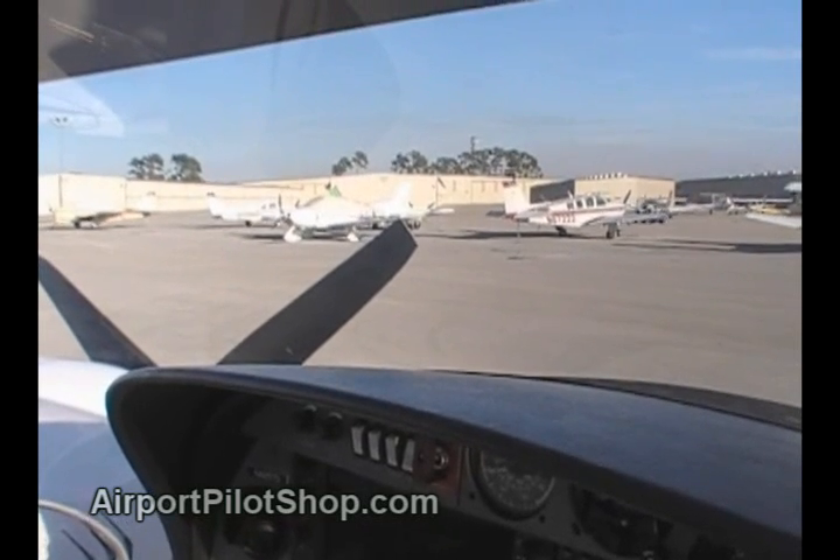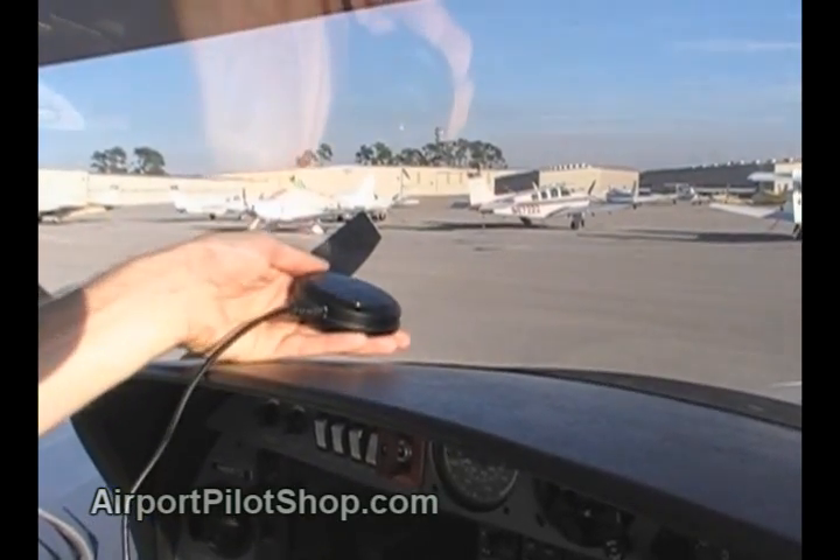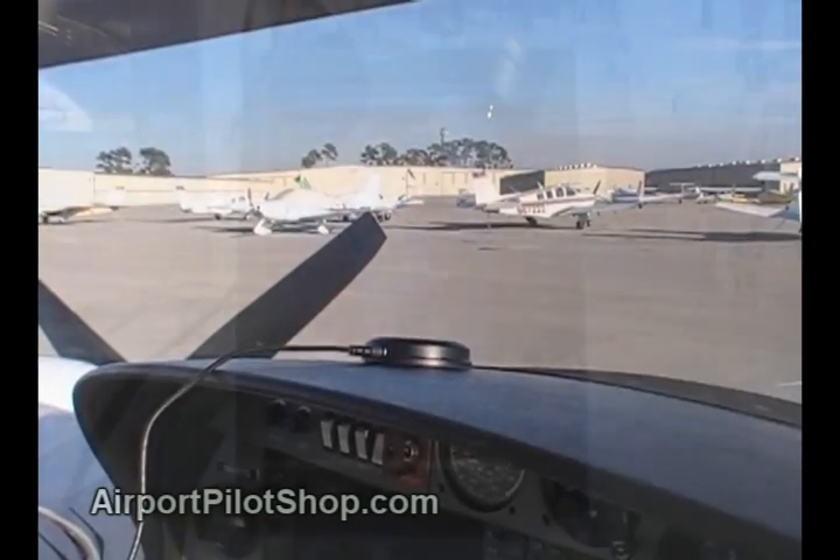The subscription is maintained through XM Radio, and the information is obtained through an antenna that plugs into the USB port on the side of the unit. A clear view of the sky is required to receive weather data.